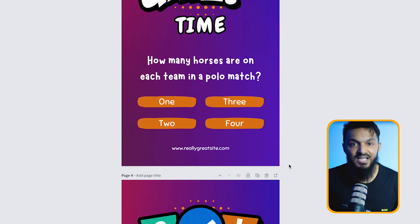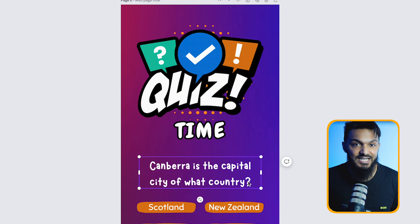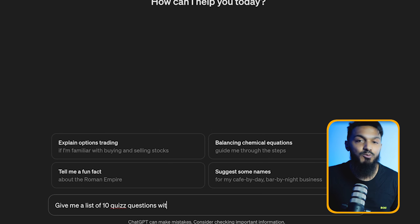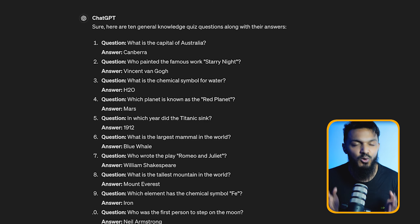Simply select a template and customize the graphics and questions to fit your niche. Need help brainstorming questions? Look no further than ChatGPT, which does an exceptional job at generating quiz prompts, all for free.